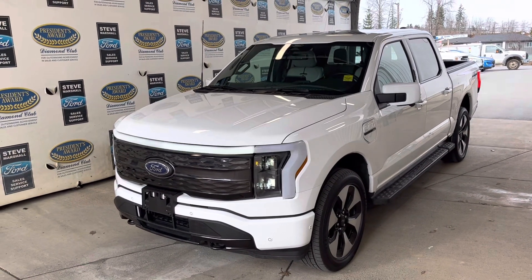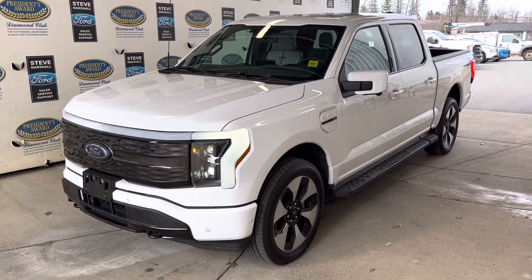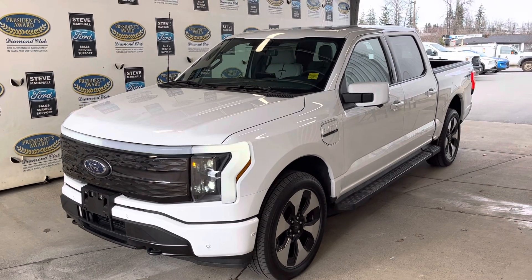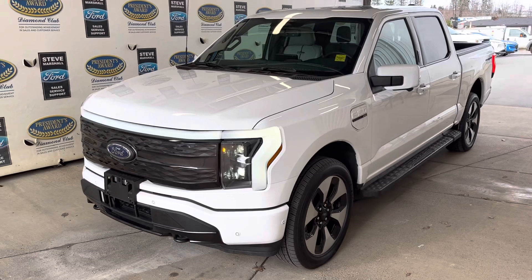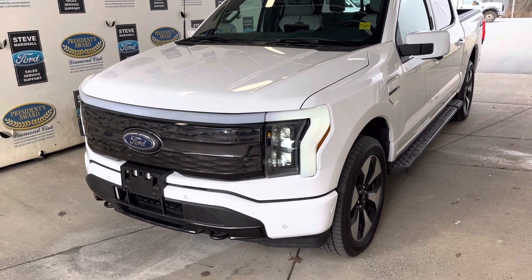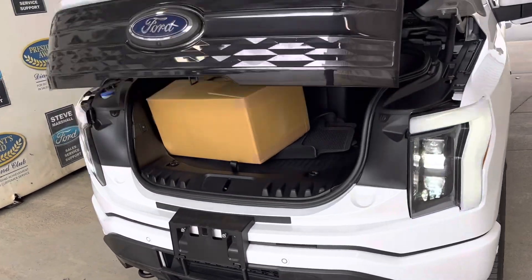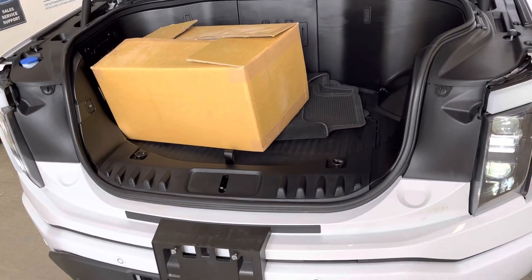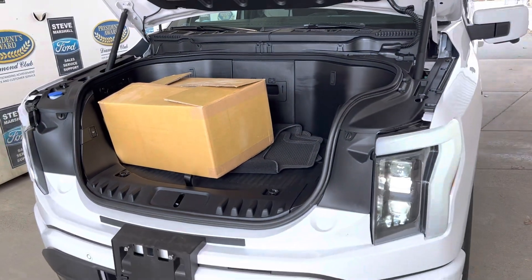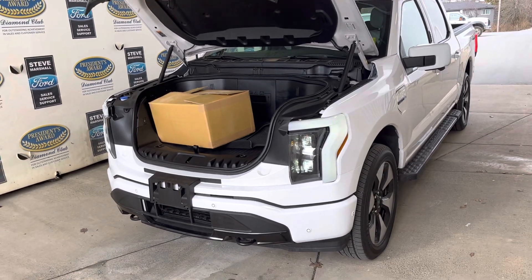Here we have an absolutely stunning 2022 F-150 Lightning — all electric, twin motors, 775 pound-feet of torque. Being electric, there's no gas motor up front, so we've got what we're calling a frunk. Look at this — lots of extra storage. There's another watertight compartment underneath as well, holding up to 400 pounds. Lots of extra storage, all power operated, obviously LED headlights.